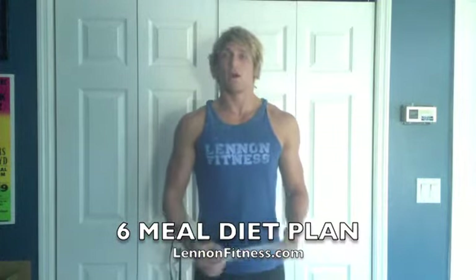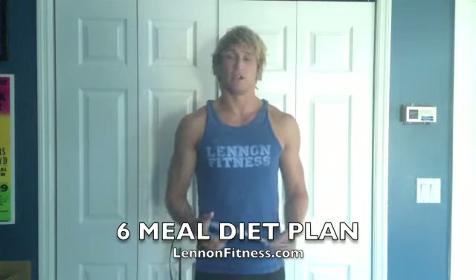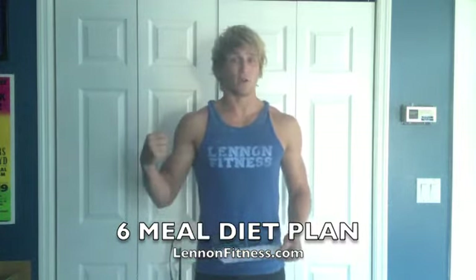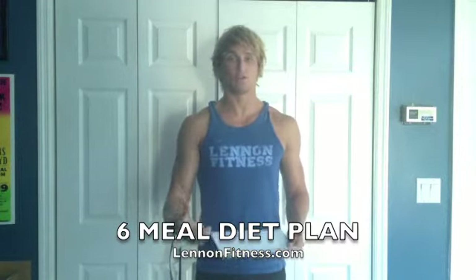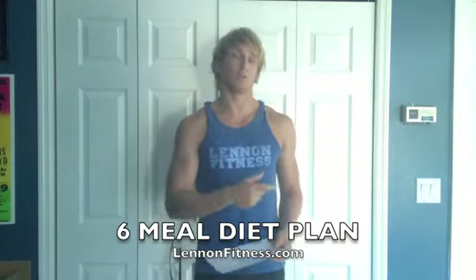Ten cups of water is pretty easy to get as long as you're drinking with every one of these six meals. A good way to prevent under-drinking or dehydration is to take a gallon of water — you see a lot of people in the gym with that. If you're not comfortable with that, just grab a small bottle and make sure you're filling it up throughout the day and drinking with your meals.